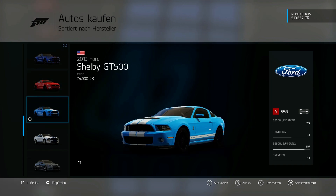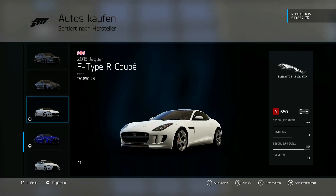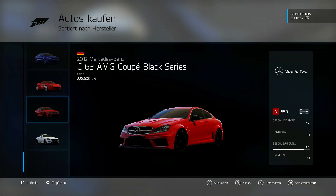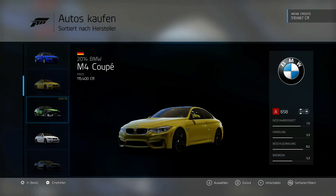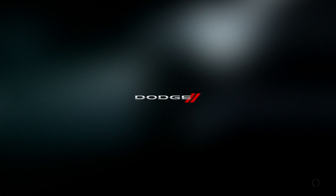There are some seriously fat cars in here, and you can barely choose between them. But right at the top it actually made my decision for me - I'll take the SRT Hellcat Challenger. Hopefully it also drives really well.